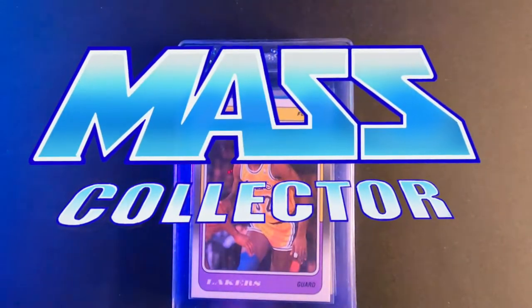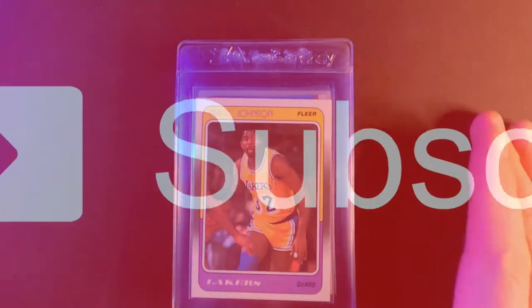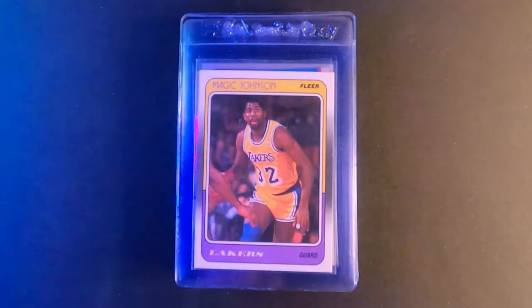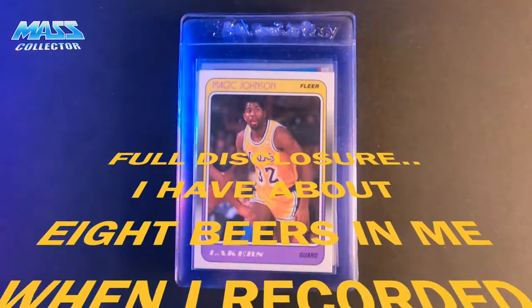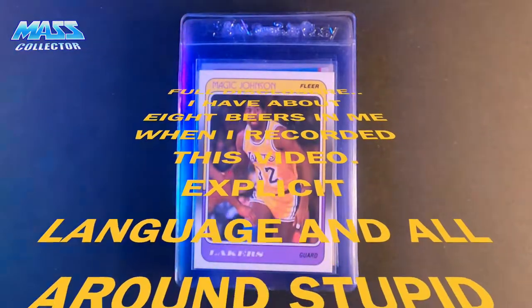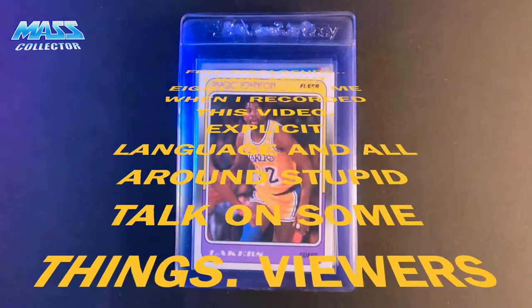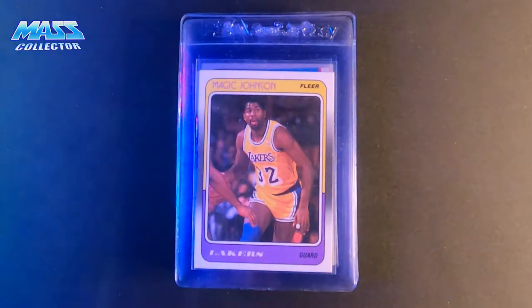What's good YouTube, Nate of MassCollector back with another PSA submission video. The cards I have here are going to be my next submission for a regular service, which I'm estimating at about 8 to 10 weeks. I put in a submission towards the end of January or right at the beginning of February when they received it, and it was logged two weeks later as received and in the grading process. It's been in the grading process for about a week and a half, two weeks right now — this is February 24th today.